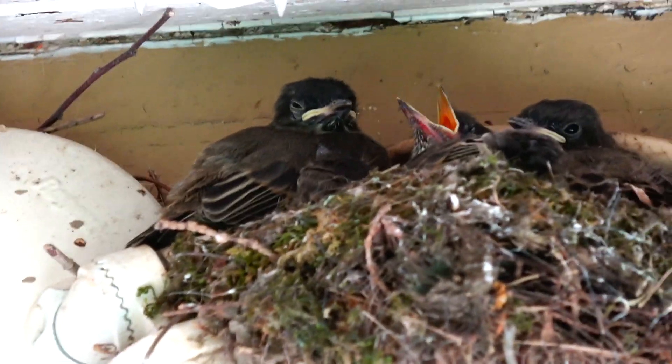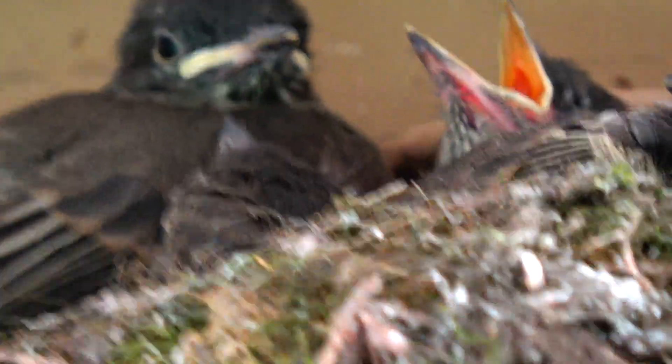Look at me sitting there waiting for some food. Feed me. Alright, y'all check this out. It's blurry because it's through the glass, but there's one of the babies — it flew out of the nest.